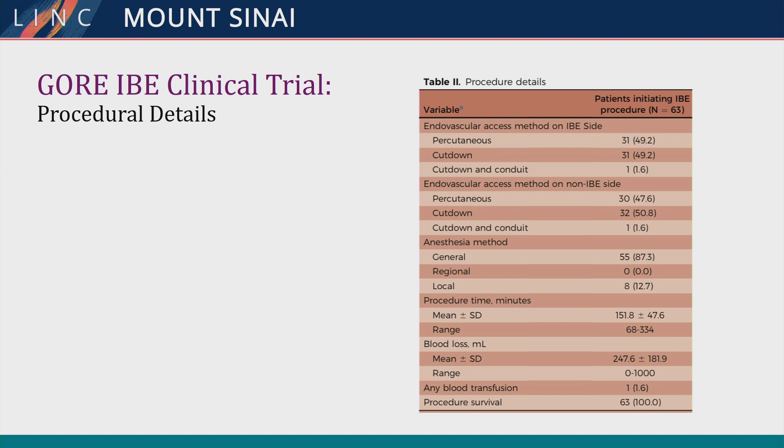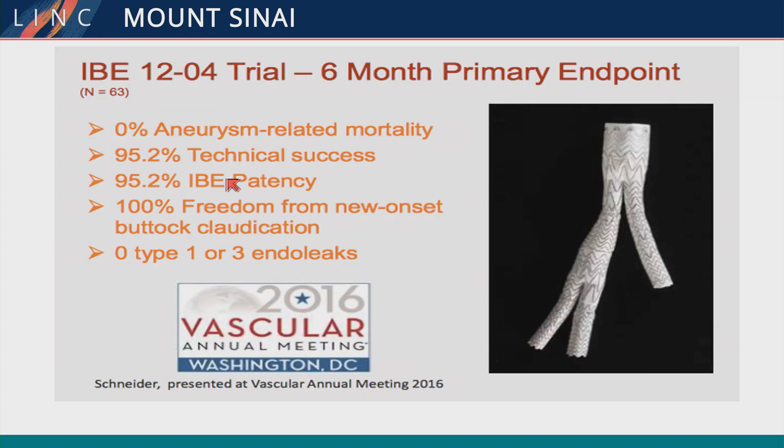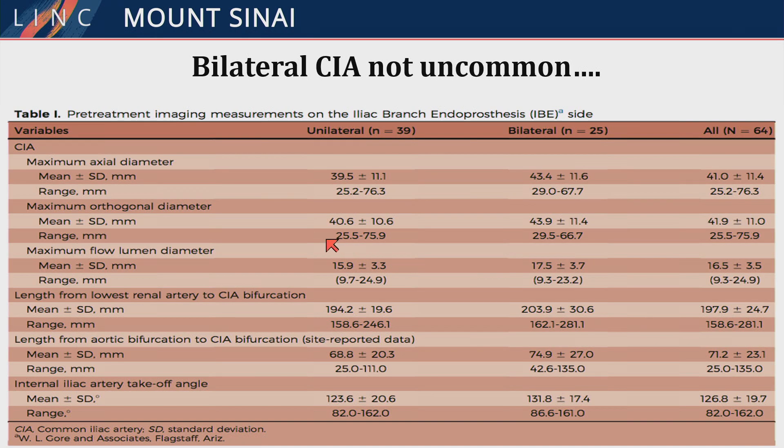The procedure is done percutaneously a fair amount of the time with mostly good results. Patency and technical success are quite high, at least at six months, with no endoleaks. This is clinical trial data with strict inclusion and exclusion criteria. Bilateral cases occurred in 25 patients — not a small number. For bilateral cases in real-world multi-center experience, a longer length from the renal to the bifurcation is required compared to unilateral cases.